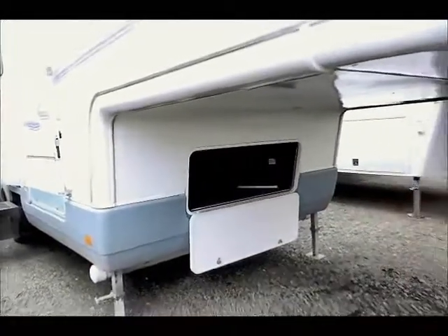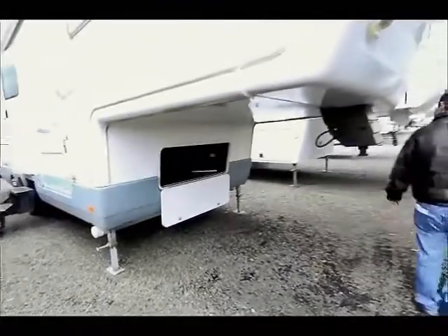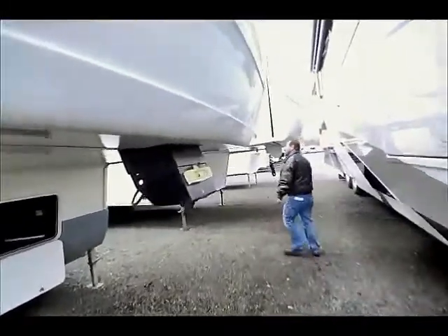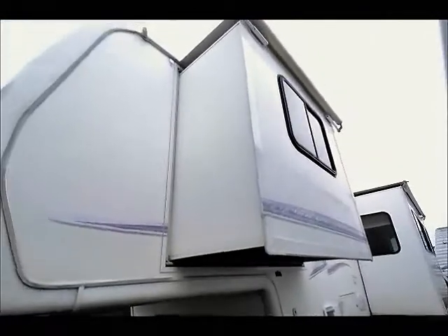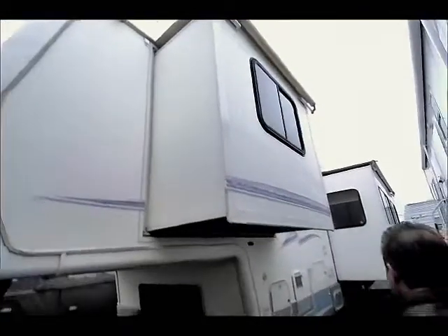The landing gear is power. Come around this side — bedroom slide with a bed in it and then the main slide. Slide toppers on both of those to help protect against rain.